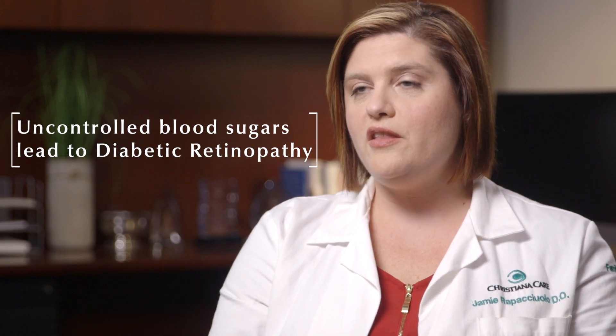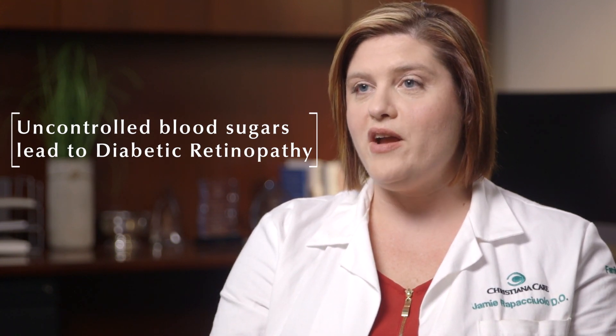This disease is not a catastrophic event — it is progressive. The longer a patient has uncontrolled blood sugars, the higher their risk is for diabetic retinopathy.